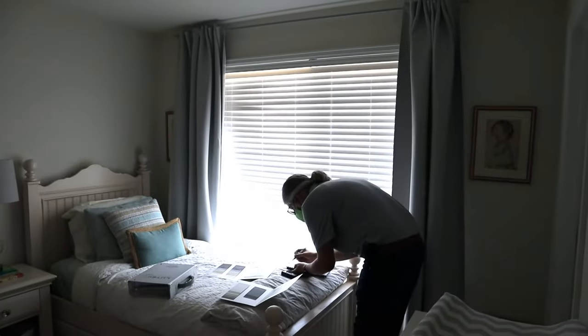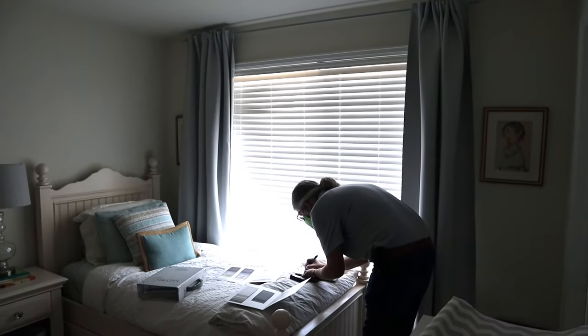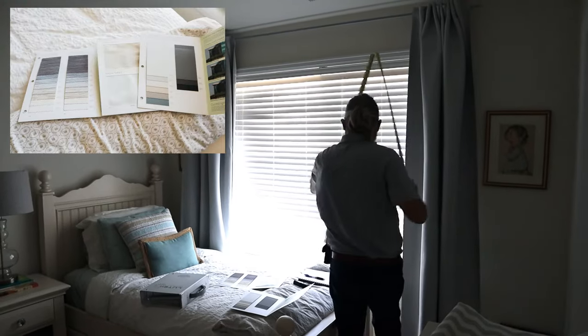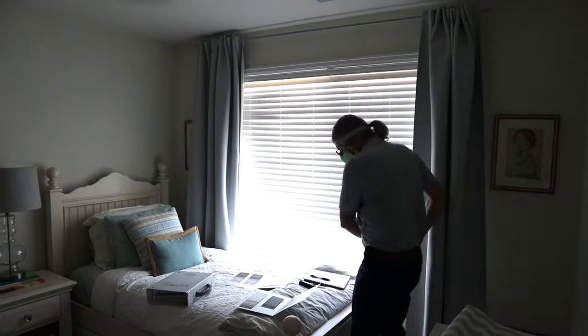First up was field measuring and product selection. We ultimately ended up picking a blackout simple white fabric that was basically poop-resistant — sadly that's a concern in our house — so we wanted something really easy to clean.